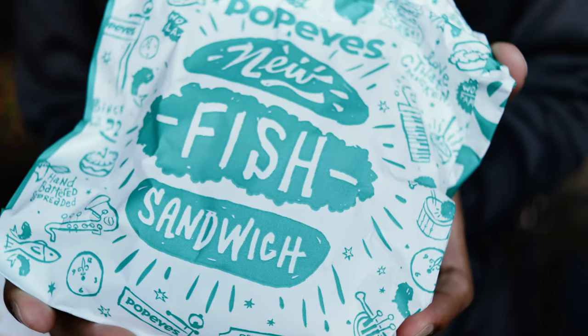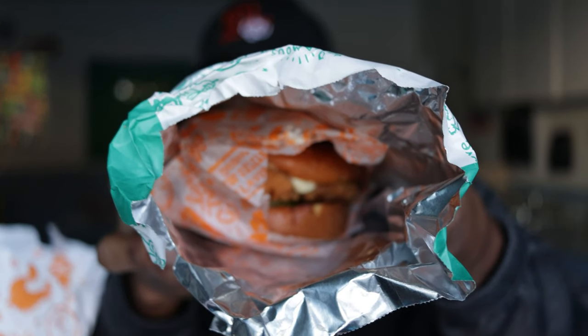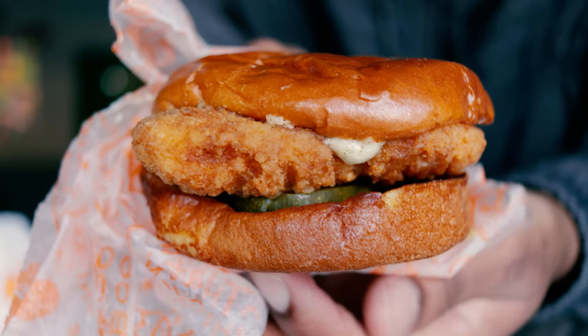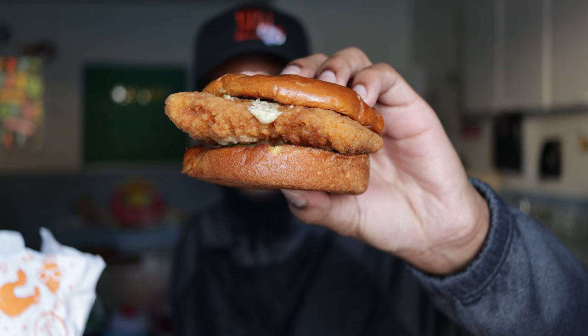It's that same foil kind of package that Chick-fil-A uses — that Popeyes has been using for the chicken sandwiches. They got some pretty good detailing on this packaging. Look at that — looks like it's gonna be good, I ain't gonna lie. I'm gonna give y'all a little bit of slow-mo up close. Alright, y'all done seen all that — now it's time for the moment of truth. It's time to taste this bad boy, let's see what it's talking about.